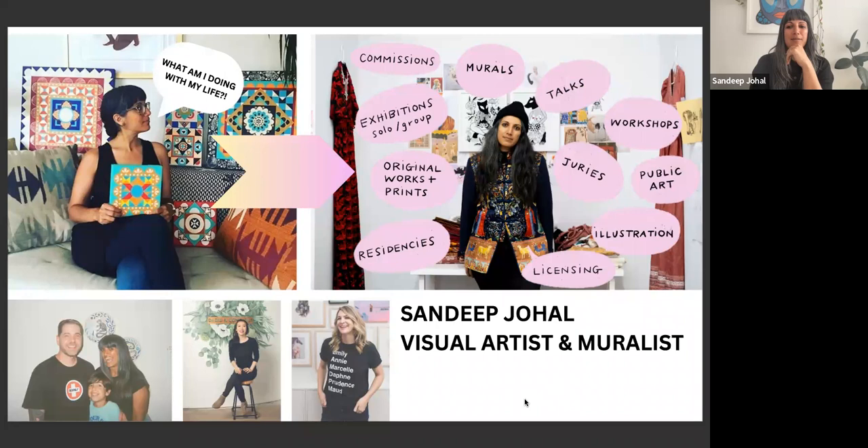I'm going to lead you in. I'm in charge of Sandeep's presentation because I'm so analog. You're just going to let me know when you want slides moved.